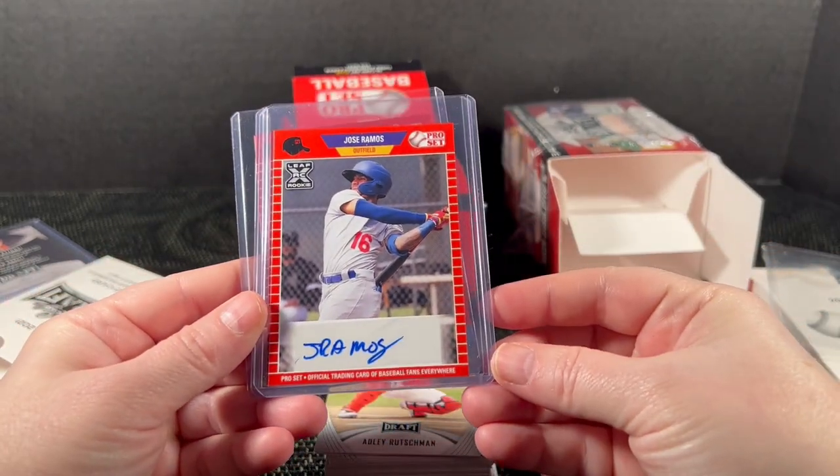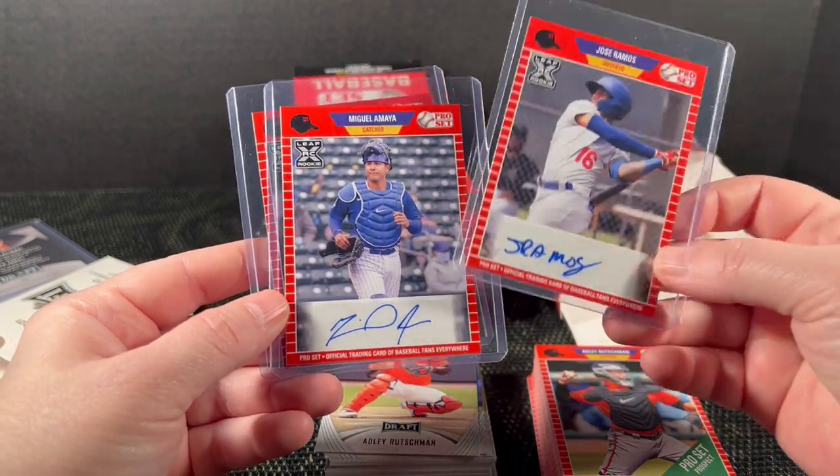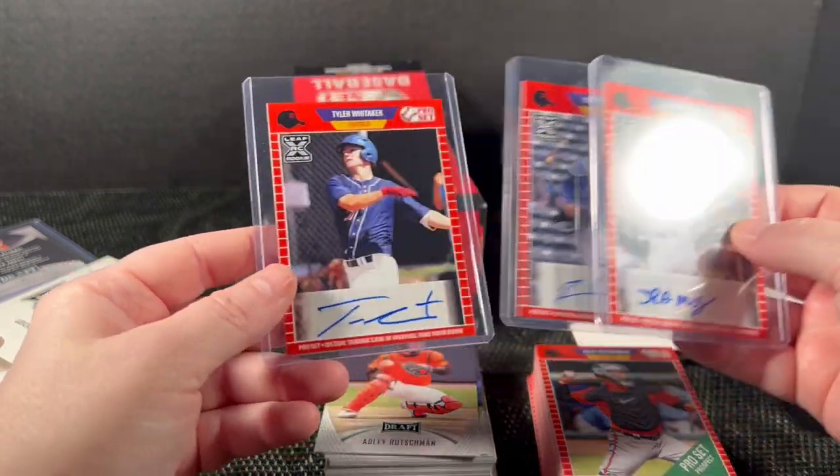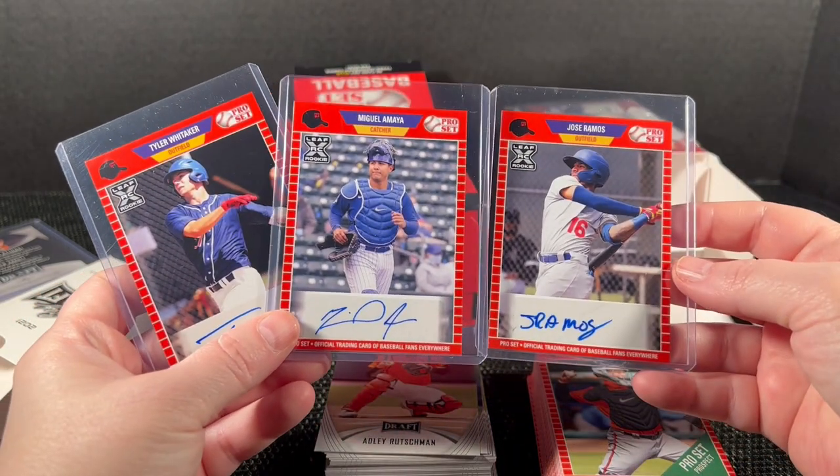They are all paper autos — it looks like Jose Ramos, and Tyler Whitaker. A lot of people like Ramos. So no sticker autos, just on-card paper — no pictures on this lot of three.